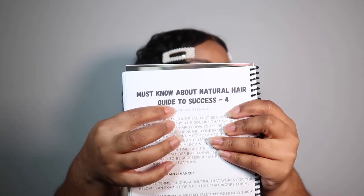Another difference is that the first journal had a lot of quotes and photos throughout and was solely meant for journaling. This new one is actually a journal and a natural hair guide. I took a lot of things I learned across my hair journey and included them, so not only are you journaling, but you have guidance throughout. An example of this is the must-know natural hair guides to success — there are four of them, each focusing on something different to help you along the journey.